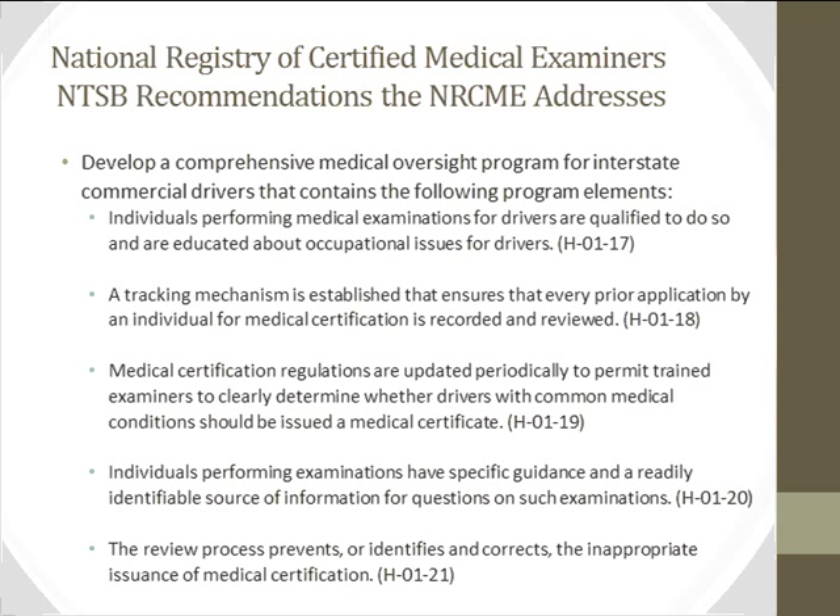Looking at the NTSB recommendations addressed by the National Registry: the NTSB recommended the agency develop a comprehensive medical oversight program for interstate commercial drivers. Key elements included ensuring individuals doing exams are qualified and educated, establishing a tracking mechanism so every examination is recorded and reviewed, periodically updating certification requirements and transmitting updates to examiners, providing specific guidance and a resource for questions, and creating a mechanism to remove certification from drivers who should not be on the road.